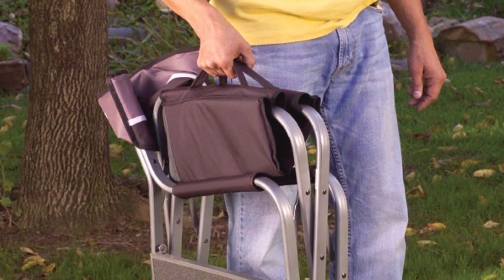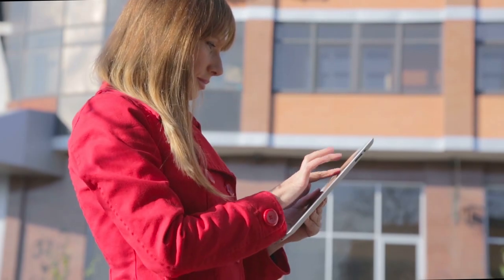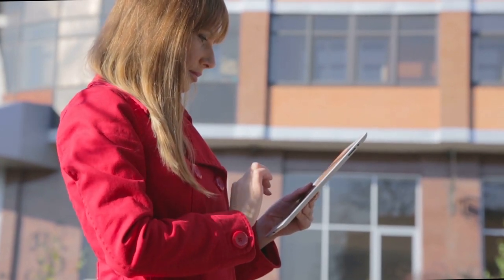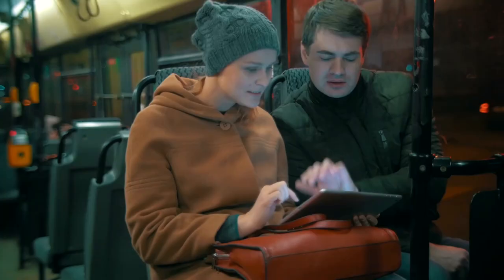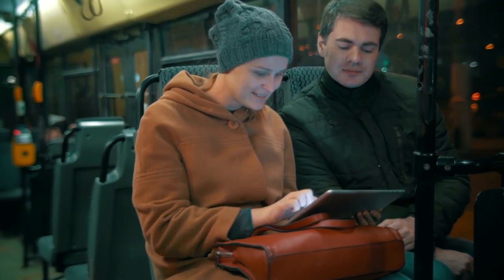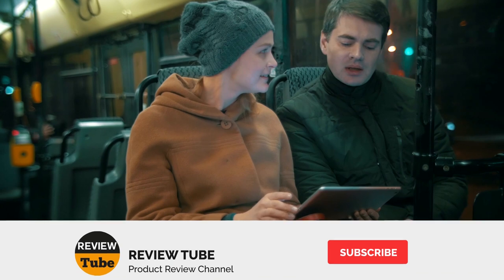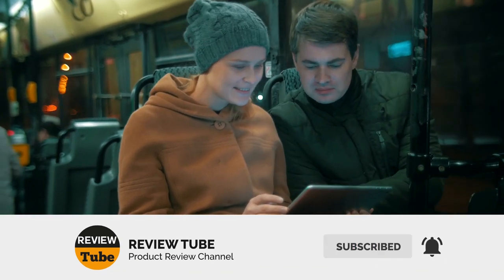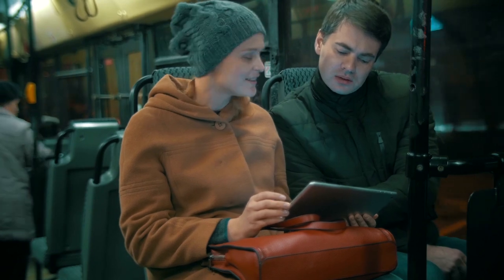Have you already made up your mind about which chair suits you? Wait just a bit because we have one more that's worth mentioning. For more details, you can find links to the reviewed products in the description box. You can also leave your comments and request a particular product to be reviewed and we will attend to it shortly. Now let's continue.